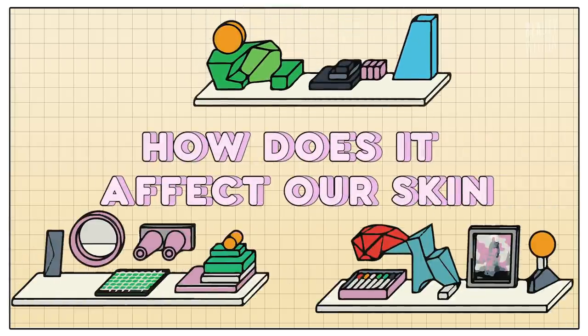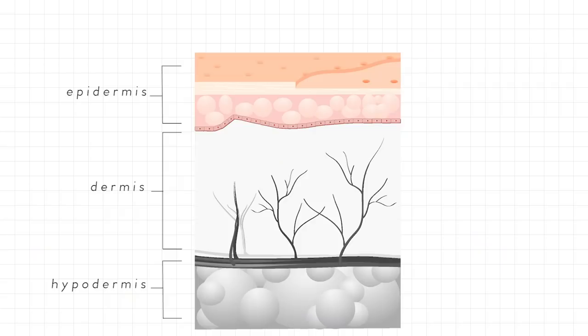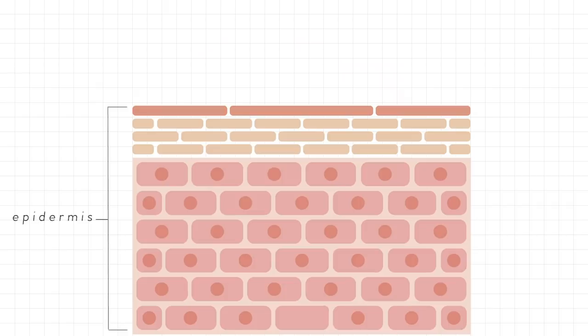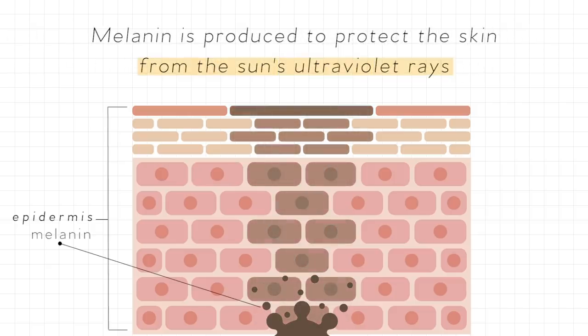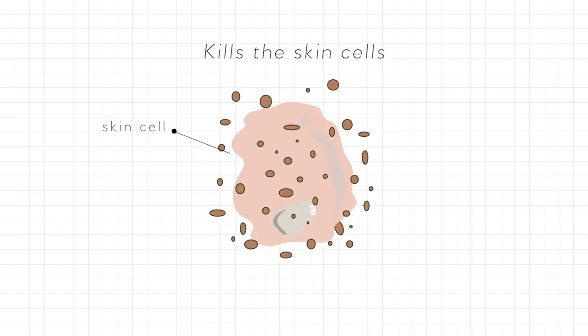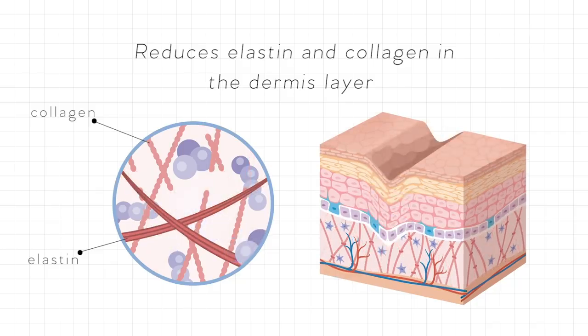This is why most sunscreens on the market protect against both UVA and UVB, because both damage multiple layers of your skin. Quick recap of skin layers: the epidermis is the top outer layer and the dermis lies underneath, where sebaceous glands and sweat pores are. On the epidermis, there are cells that contain the pigment melanin, which is produced to protect skin from UV rays — but we see this as sunspots and browning of the skin like freckles. Over time, this kills skin cells and reduces elastin and collagen in the dermis layer, speeding up how old you look.